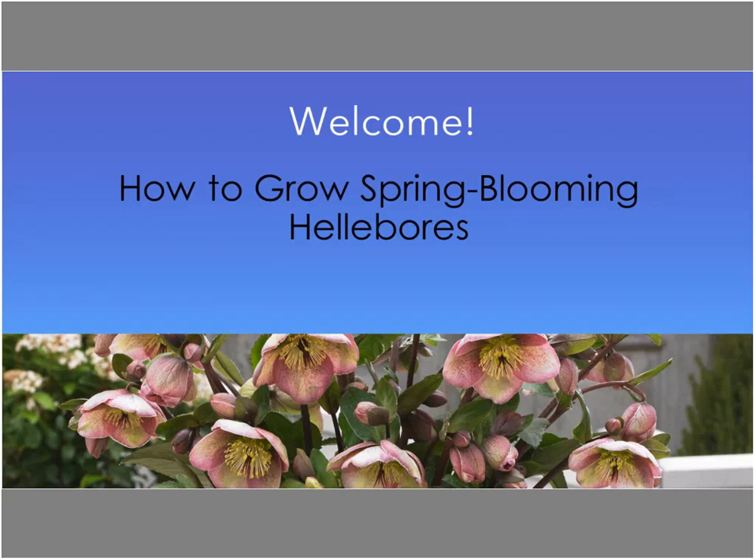This Tuesday webinar is becoming quite the habit — this is our third Tuesday in a row, and there's another one scheduled for next Tuesday. Welcome everyone, I'm Chris Bates, editor of GrowerTalks and Green Profit magazines and the e-newsletter Acres Online. I'll be your host for the next hour as we learn how to grow spring blooming hellebores.